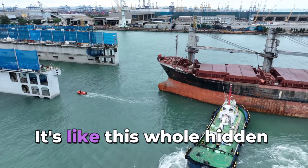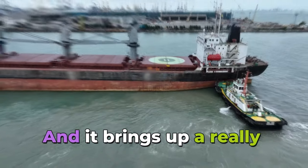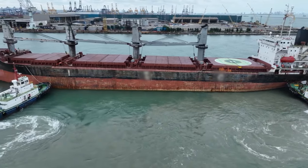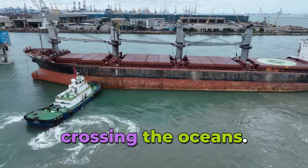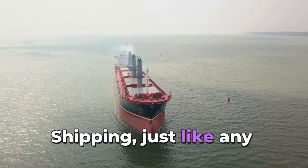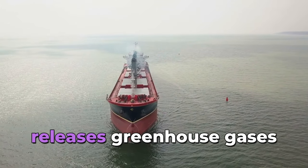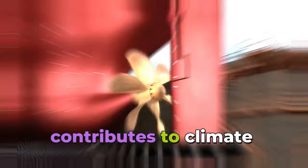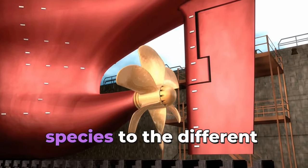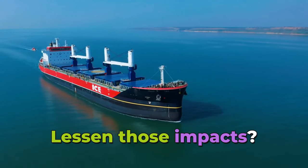It's a whole hidden network most people don't even think about, but it's affecting our lives every day. That raises an important question: how does all this shipping activity affect the environment? With thousands of these massive ships crossing the oceans, burning fossil fuels releases greenhouse gases into the atmosphere, contributing to climate change. There's also the issue of pollution from ballast water, which can carry invasive species to different ecosystems.